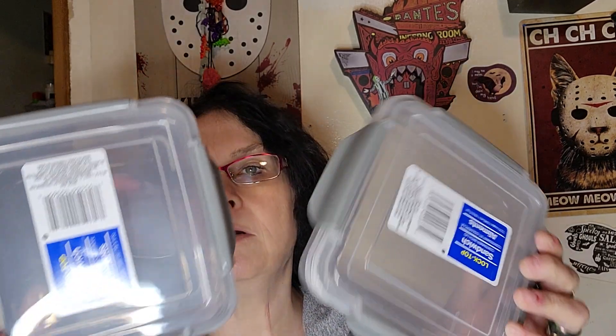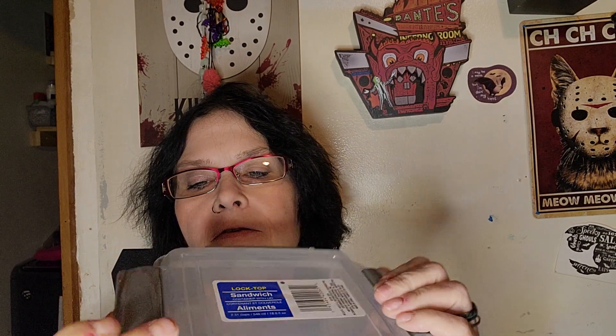I got some of these little containers. They're like lunch containers, sandwich containers, but they've got that lock, and there's four of them, and they've got the good rubber seal too, so they seal really good. I thought I'd use them for my crafts. Oh, I love that. There it went — I like that. I'll just sit there and just play with these.